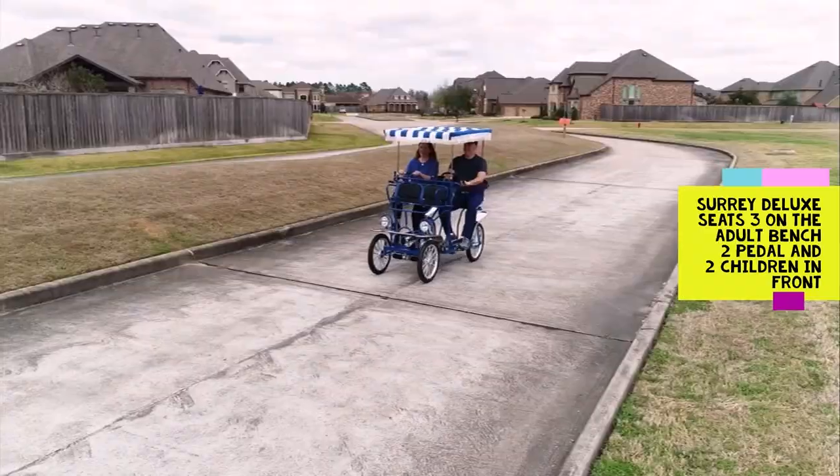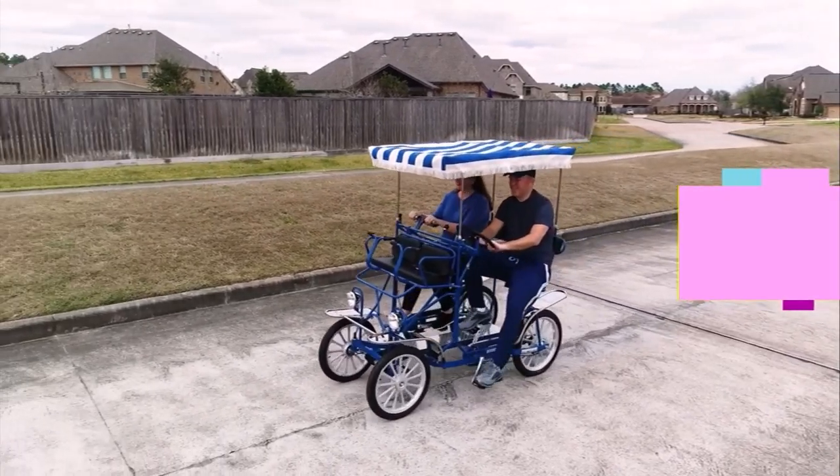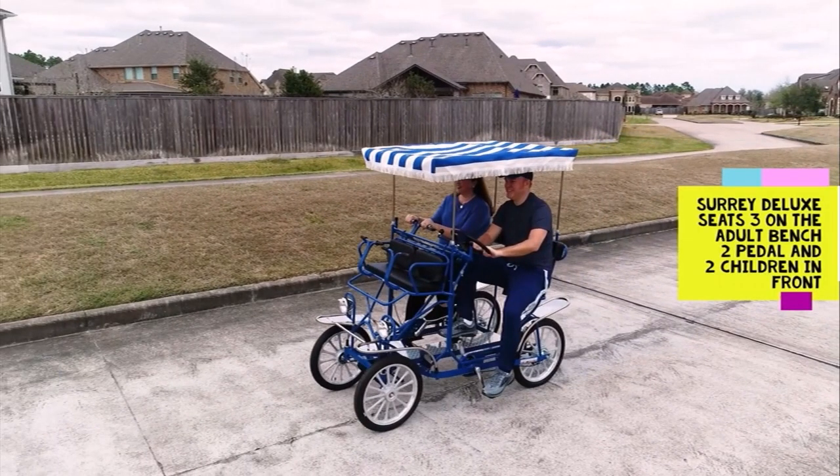The Sori Deluxe is the single adult bench model that accommodates two peddlers, a rider in the middle of the bench seat, and up to two children in the front child seat.